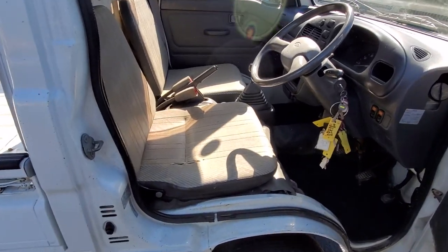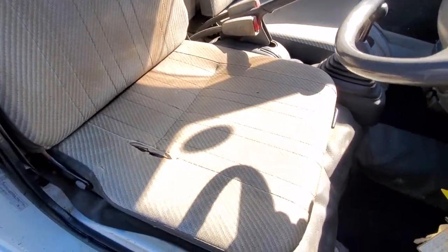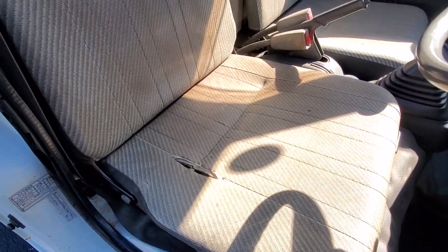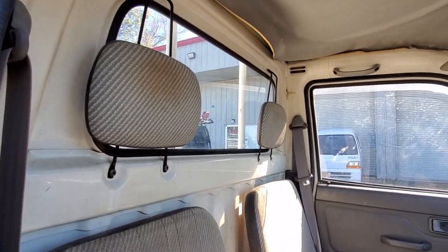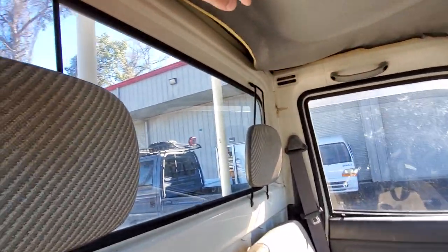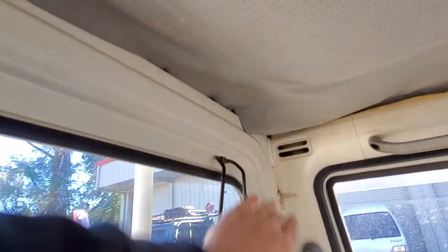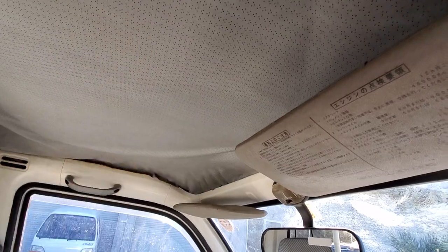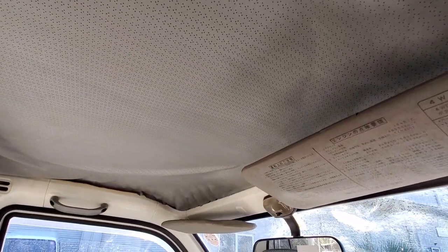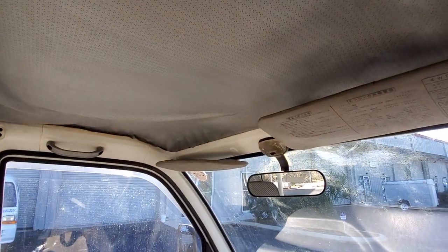Inside looks good. Seats are still in good condition with just a small tear here on the driver's side. The headliner wants to stay for a little bit, but from what I've seen on the Suzukis and these Daihatsus, that headliner is the first thing to go, so it's not too far off.